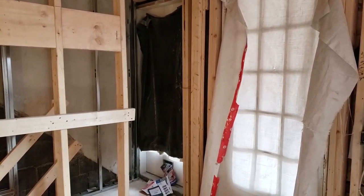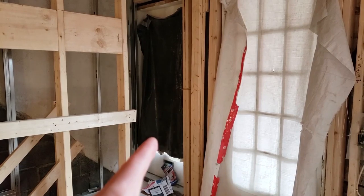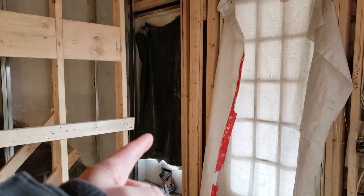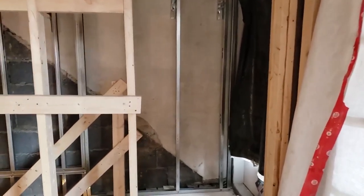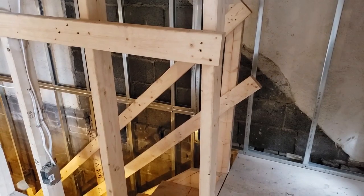You probably recognize these two doors from the beginning of the video. The door that originally led up to the upper apartment is now going to be the entrance for the basement apartment — you can see it's already walled off with a set of stairs going down. Let's go downstairs and take a look.